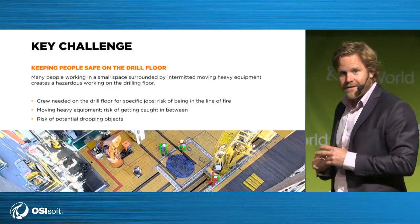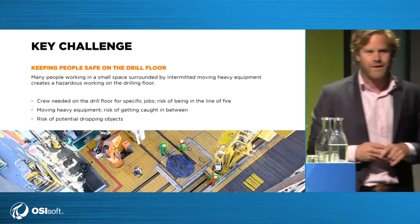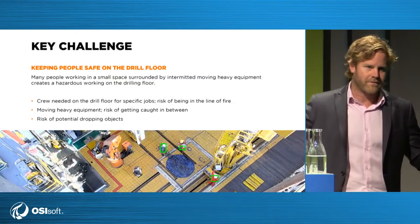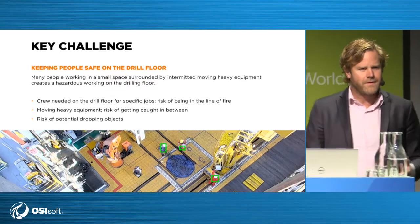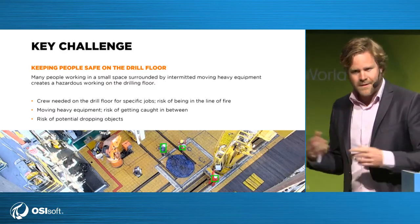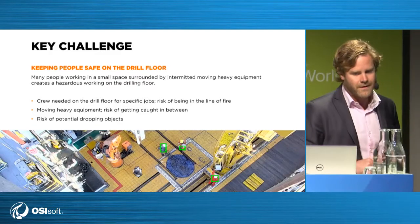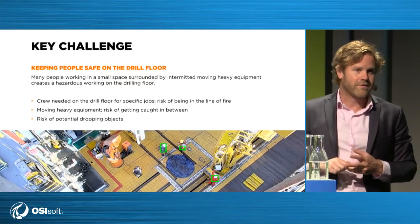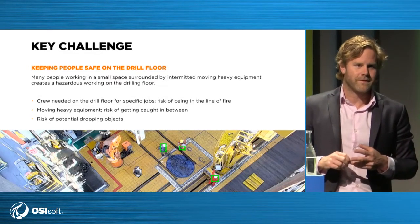The drill floor is still by far the most dangerous place on the drill work, period. The difficult part is that it's a dynamic environment — you preferably have no people on there, and we're getting there with rigs that are fully autonomous with automated stop systems, but we're not there yet. There's a whole fleet of rigs still operational that require people to be in an area where heavily moving equipment moves around. There are three major risks: being in the line of fire of something very heavy; getting caught in between something — a hand gets stuck; and there's a big drill tower on top with heavy equipment, and if something even a kilo weight drops from 20 to 25 meters, it's actually lethal.